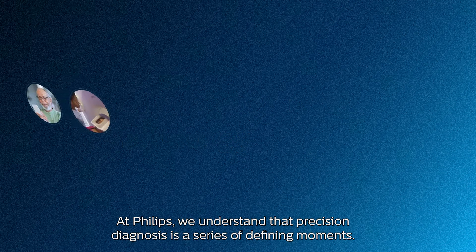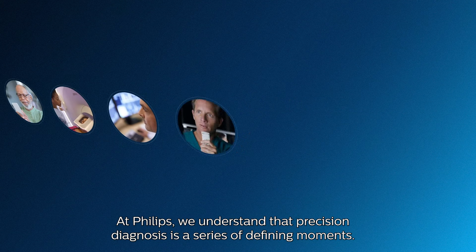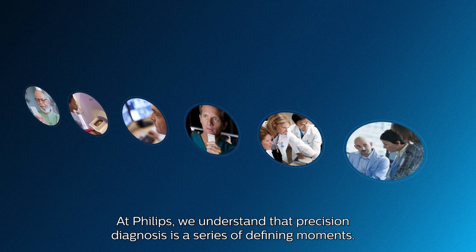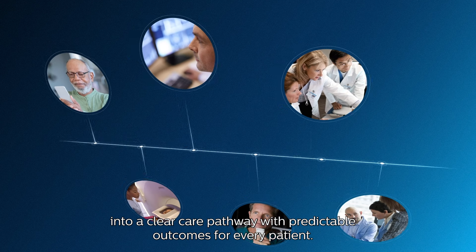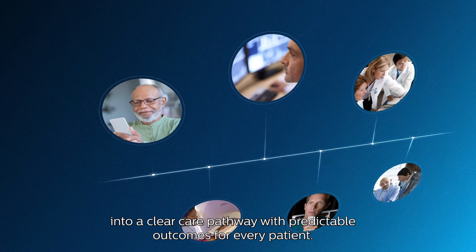At Philips, we understand that precision diagnosis is a series of defining moments. We aim to turn these defining moments in radiology into a clear care pathway with predictable outcomes for every patient.